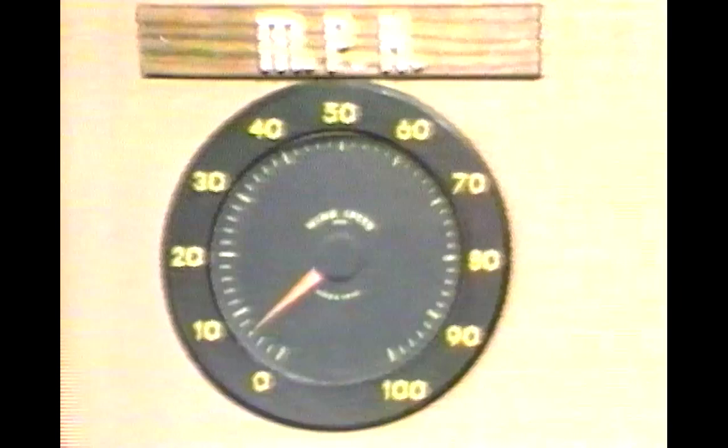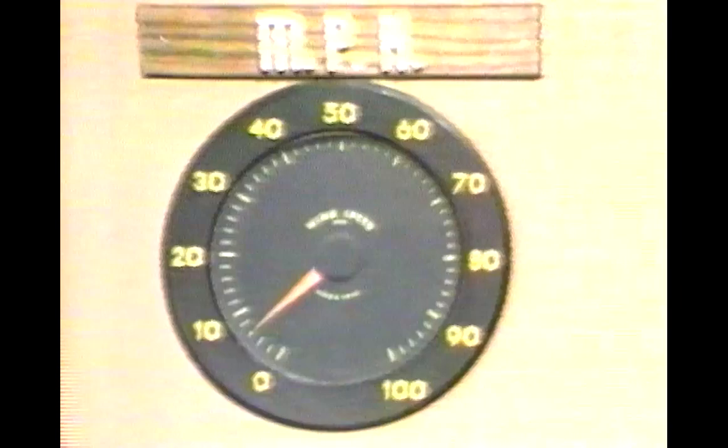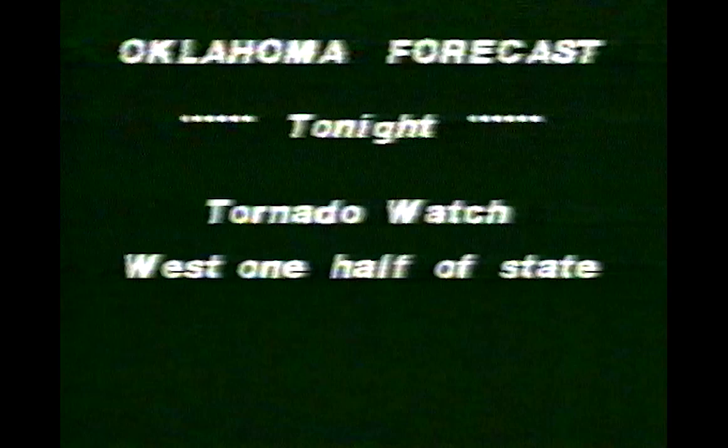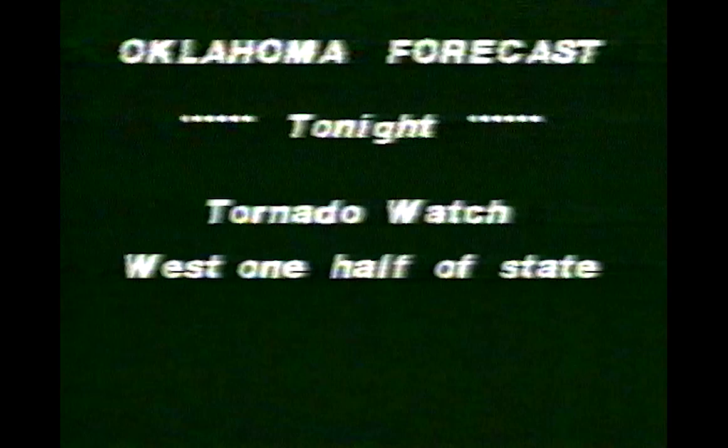Presentation in Oklahoma City — winds south, running about 5; temperature about 72; 90% relative humidity; barometric pressure 29.98 and unsteady. Forecast, state of Oklahoma tonight: tornado watch for the western one half of the state. For Friday, variable cloudiness, warm, scattered showers and thunderstorms.